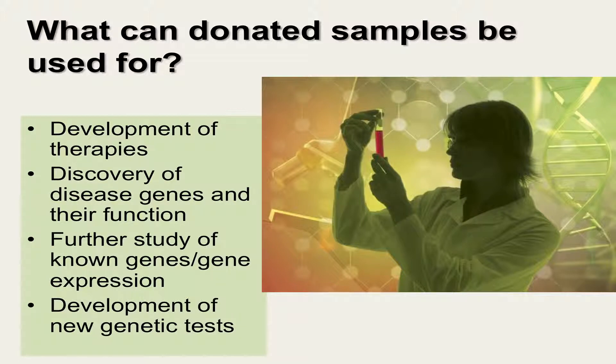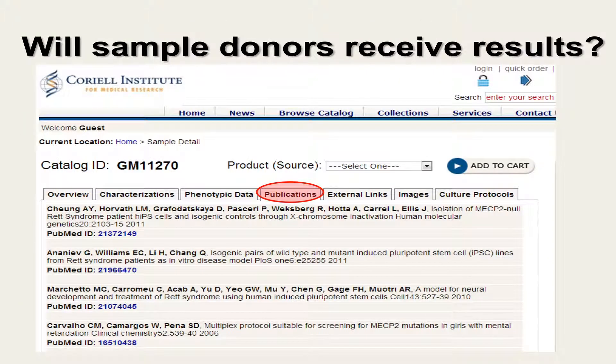Samples donated to the NIGMS repository can be used for a variety of purposes, including the development of therapies, discovery of disease genes and their function, further study of known genes or gene expression, and the development of new genetic tests. Sample donors will not receive results of any testing performed on their sample or on materials generated from their sample. The NIGMS repository is not directly involved in the research that is performed using the samples, but is rather the step before the research, in that they make and distribute the materials that the scientists use.